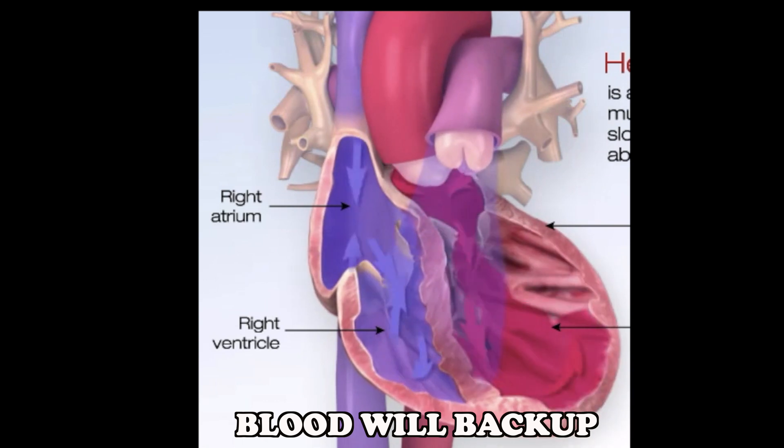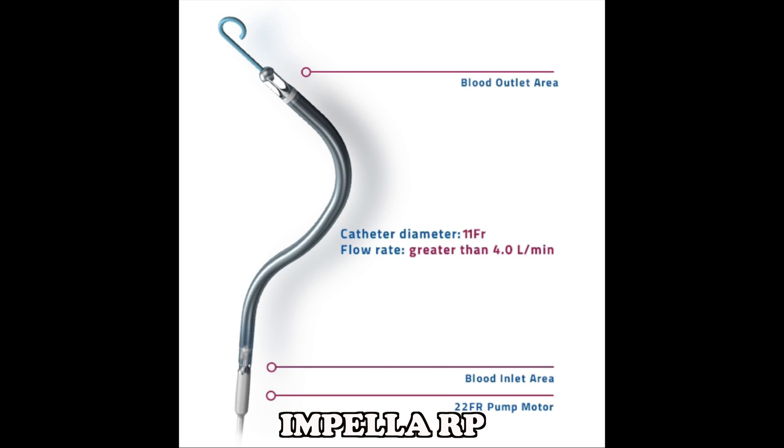Right heart support: When right side heart failure occurs, blood is not adequately pumped out to the lungs and begins to back up. This back up causes pressure in the body's veins and ultimately damages the right side of the heart. When this occurs, the use of an Impella RP device can provide right heart support. The Impella heart pump used for right heart support is Impella RP.